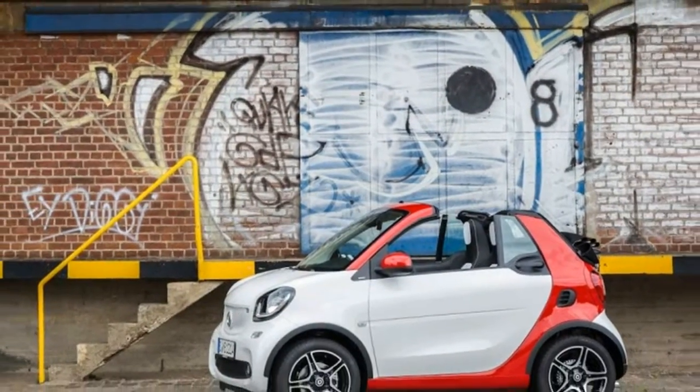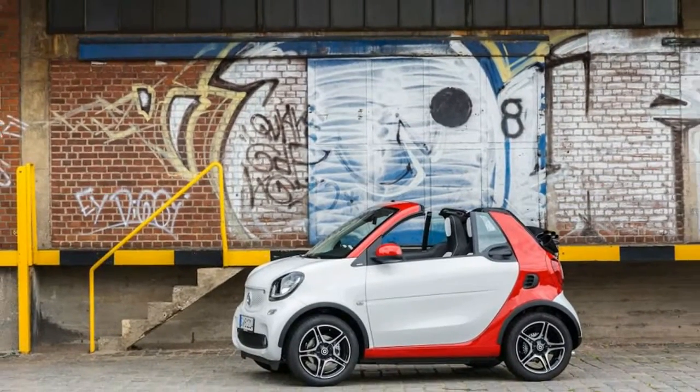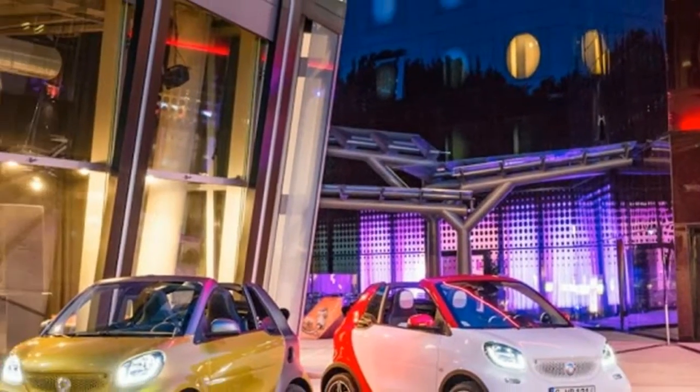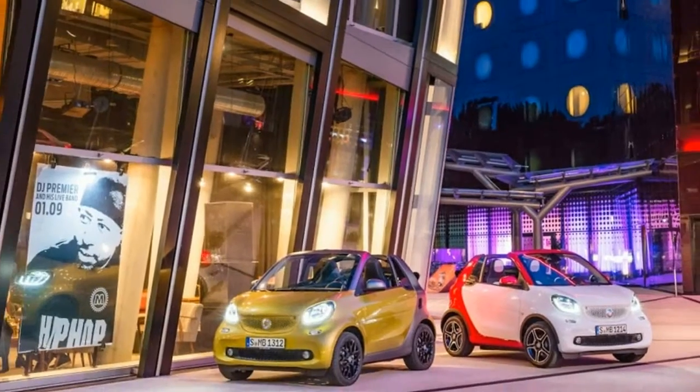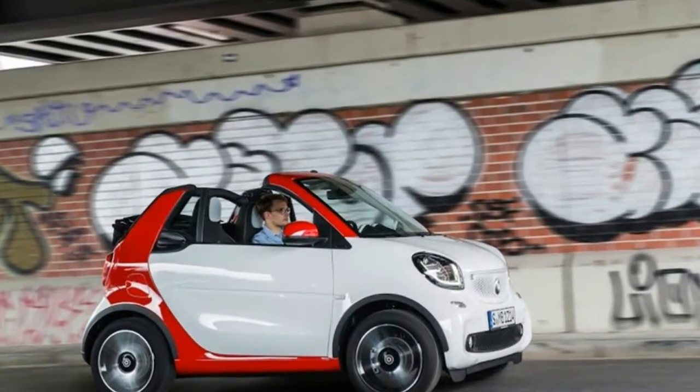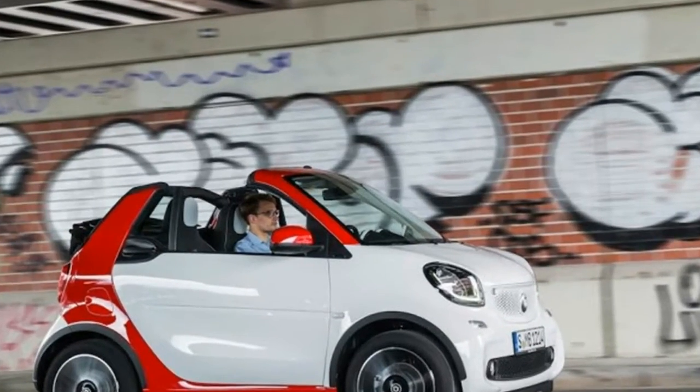But the new model is much, much better, and although it's nearly as tiny, the newly squared-off styling and wider stance go a long way toward removing the embarrassment of driving it. We understand that most folks will quickly lose interest once they see that the Fortwo is 8.8 feet long and has 89 horsepower.